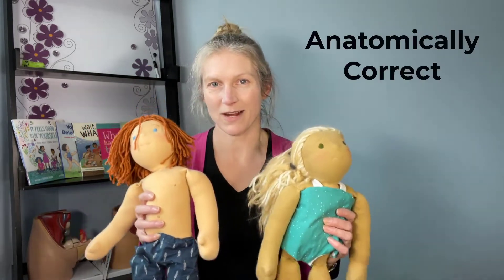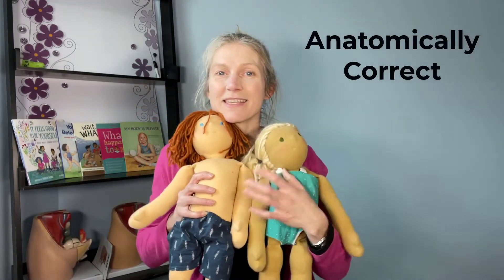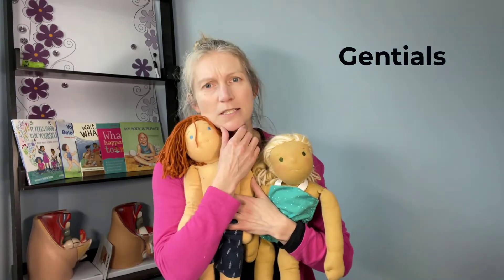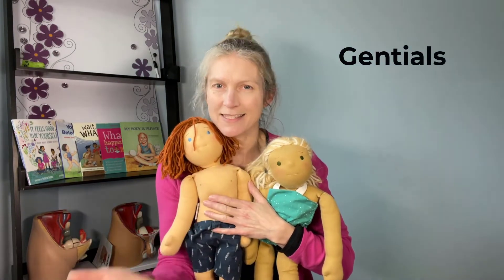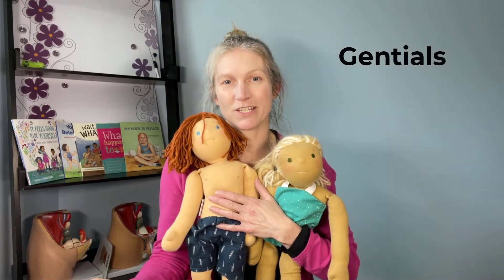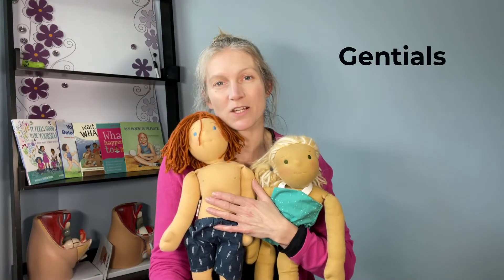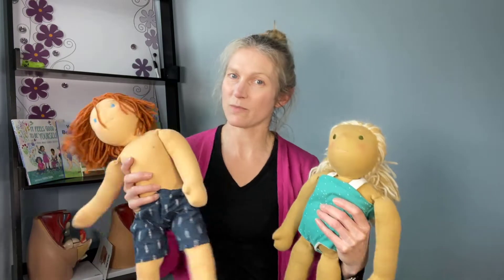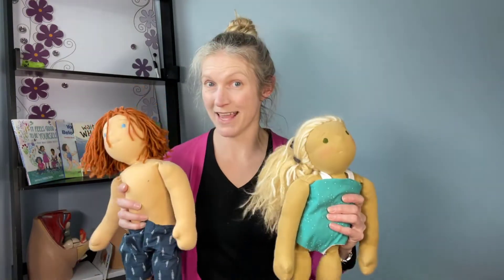Sam and Sam are my dolls and they are what we call anatomically correct dolls, which means they have genitals. Is that a new word for you? If you haven't heard the word 'genitals' used before, it's another word for private parts.